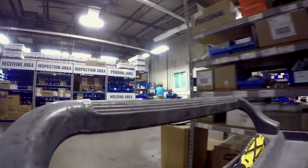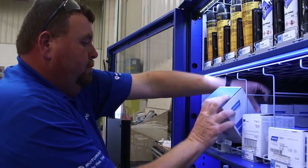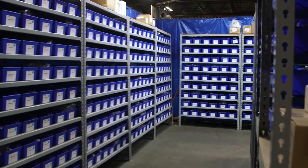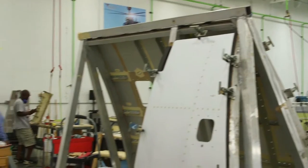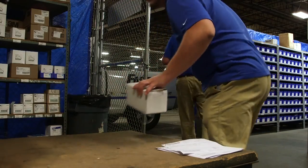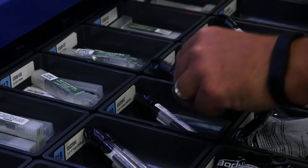If one of our other facilities needs a product, we can call Fastenal and they can bring it to us right there, or it's available immediately in the vending machines. Given the workload, we hold anywhere between three quarters of a million to a million dollars' worth of inventory on Triumph's behalf, none of which they pay for until they actually use it. We have delivery schedules to all the different departments, and they place their order with us on a daily basis. We supply them with any of the MRO items they need and fill all the vending machines, of which we have 50-plus on site right now.